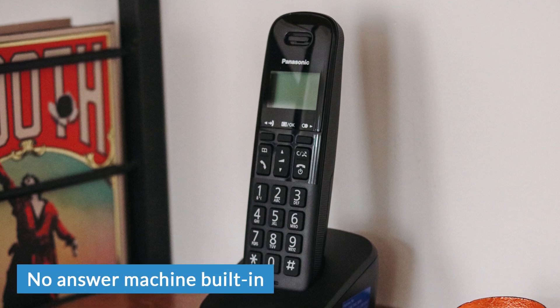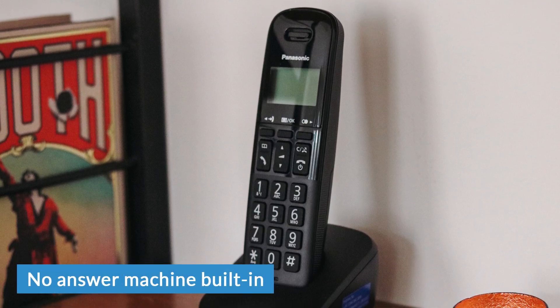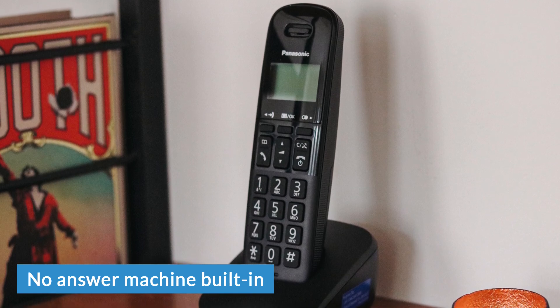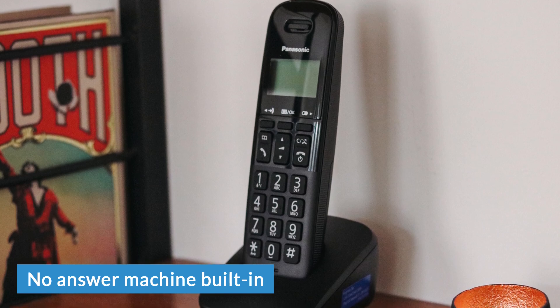As for additional features, because this is a budget-friendly phone, it's limited in terms of those additional features. I already mentioned there's no answer machine, which may not matter to a lot of people since many people use the 1571 service anyway. What may matter to some people though is the lack of a built-in loudspeaker on this phone. Sound only comes out of the earpiece — there's no loudspeaker mode. So if that is an important feature for you, you might want to look at spending a little bit more on a model that does have a loudspeaker.